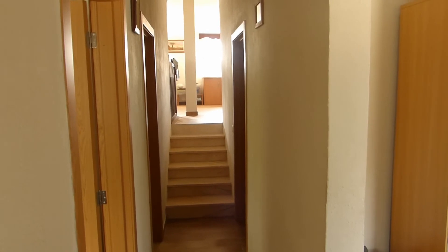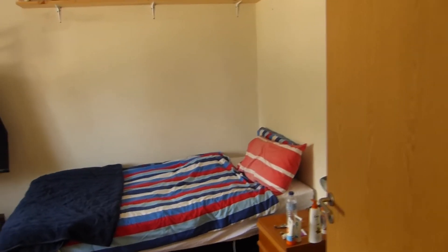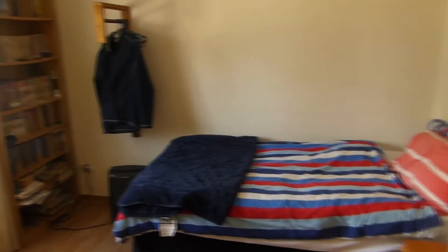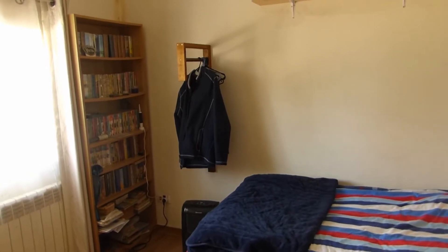From the hallway we go into the first bedroom. I call this the master bedroom because this is where I sleep. Not a large room, probably about 9 square meters.